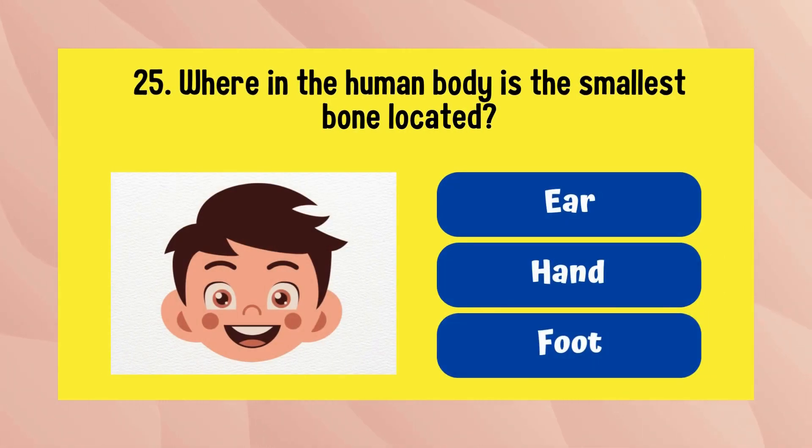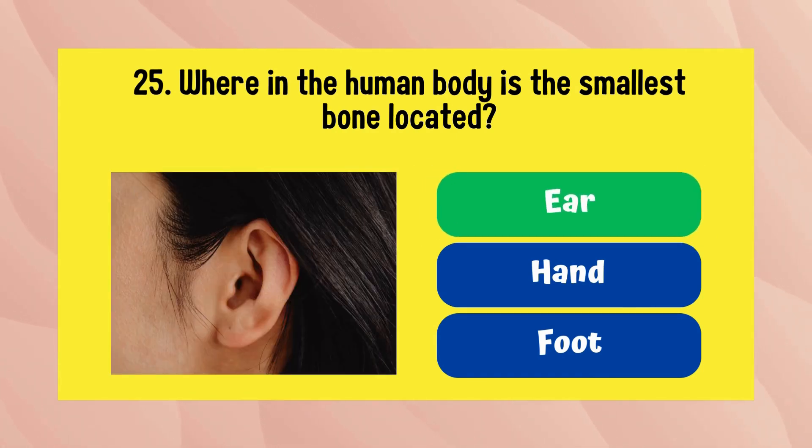Where in the human body is the smallest bone located? The answer is in the ear.